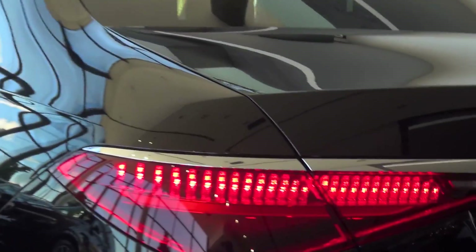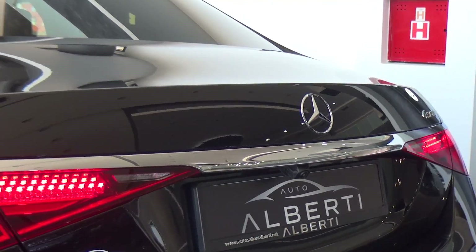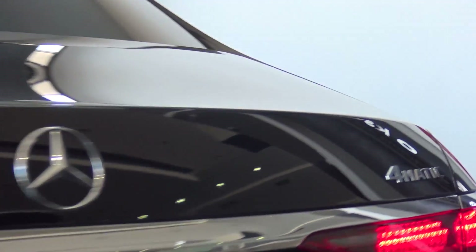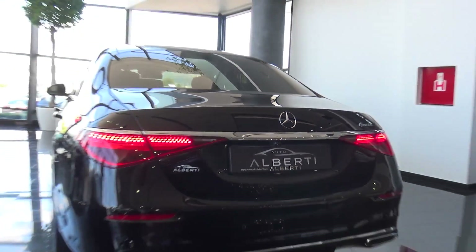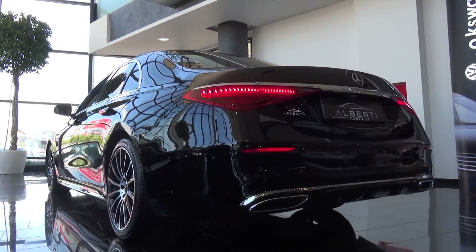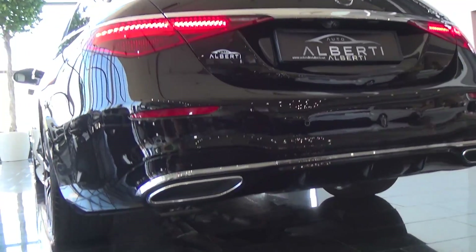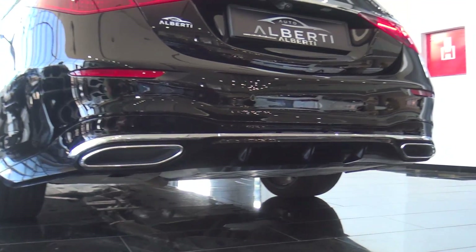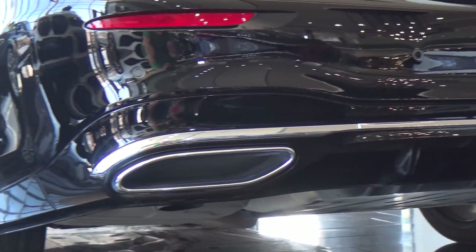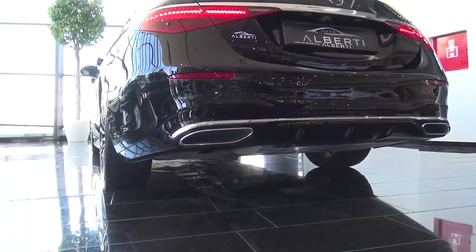You can see these beautiful daytime running lights with a chrome line, and the Mercedes-Benz logo. We have the 4MATIC, so this is the four-wheel drive — even in winter you don't have a problem because you have very good grip. We can see more sporty bumpers in the back and the exhaust, which are fake but look so good.